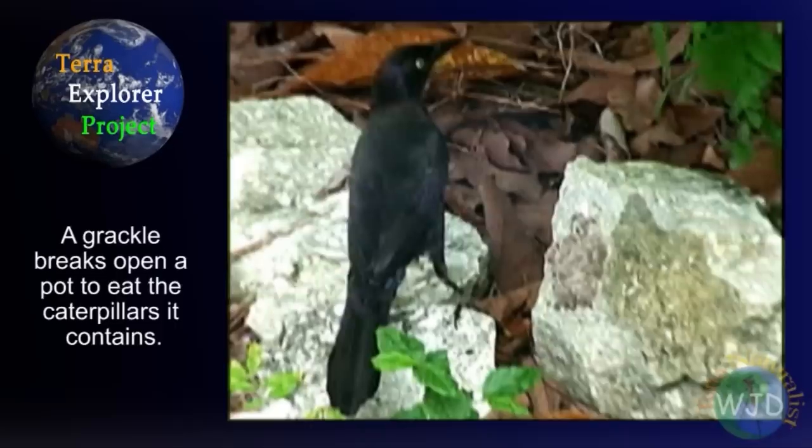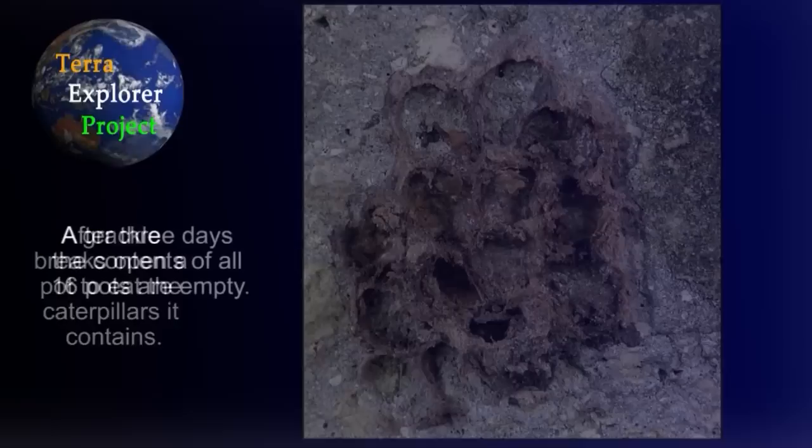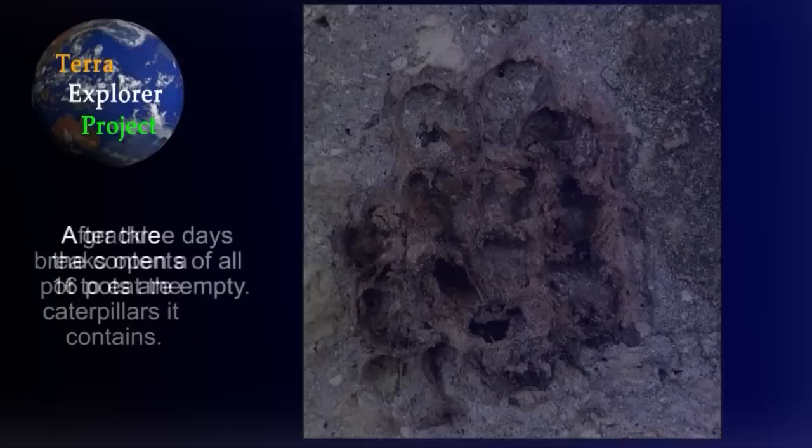How did the birds know that the globs of mud contained food? Were they watching the wasps provision the pots? Not surprisingly, whenever a new discovery is made, a list of intriguing questions remains to be investigated.